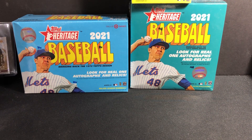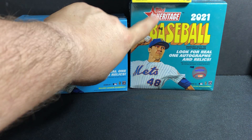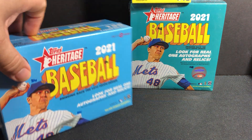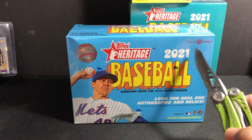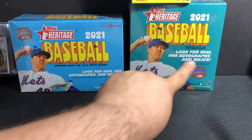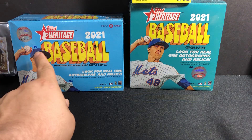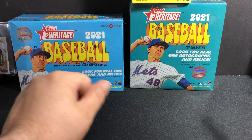Hey guys, Triple R here. I'm doing a box opening of 2021 Topps Heritage mega box from Target. I already have videos of the Walmart mega box, so we're going to try the mega box from Target — only at Target — so you can see the difference. They both cost the same, about 45 dollars with taxes.